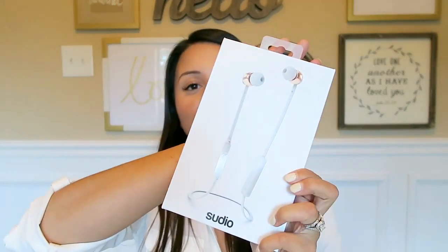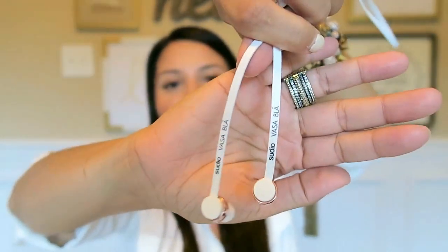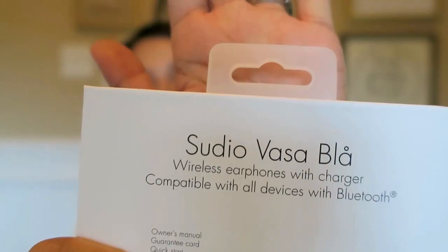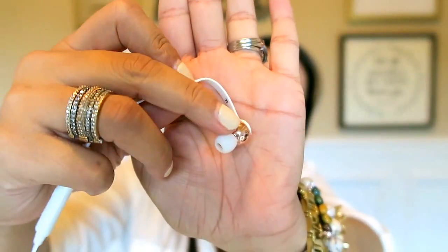The next item is from Studio — I've shown these before on Snapchat and Instagram Stories. I had quite a few people message me about them, so I figured I would show them quickly on video. I love these — they are a Bluetooth headset. I've never been really picky about things like this, but even my husband said they're amazing. The quality is great, they're so convenient, there are no wires, and they're very lightweight.